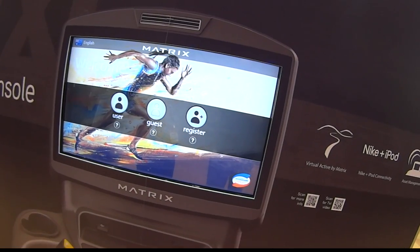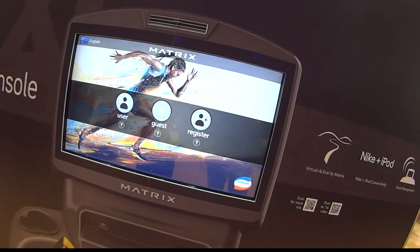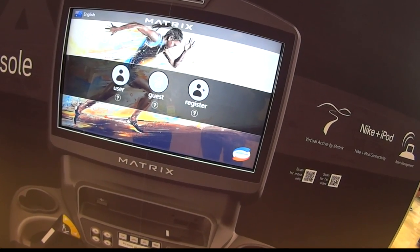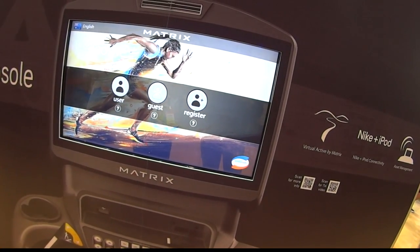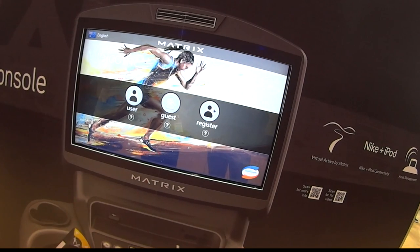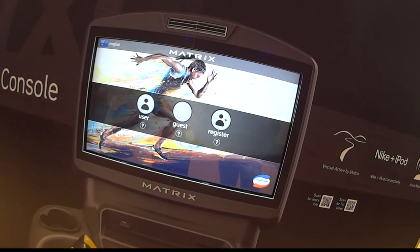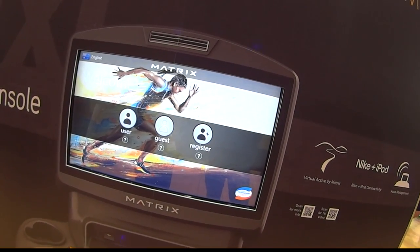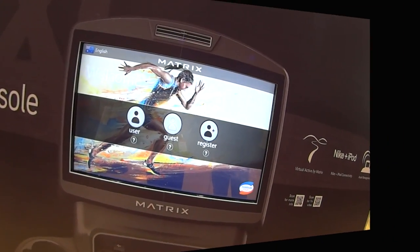I'm back with Darren from Matrix and we're just going to go through the screen. Unlike some of the other companies I've spoken to over the last three days, Matrix have actually built a much larger version of their console into their stand, so we're going to go through that on the actual stand itself. Okay, take it away Darren.